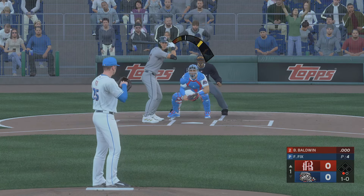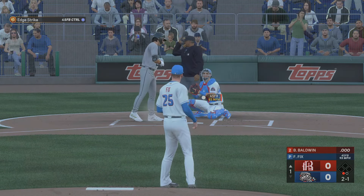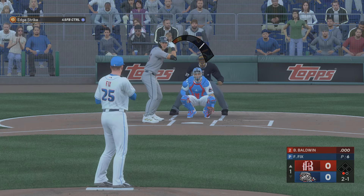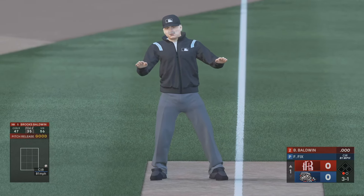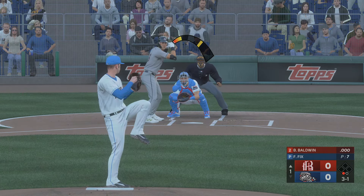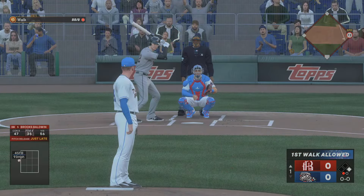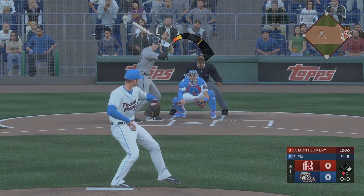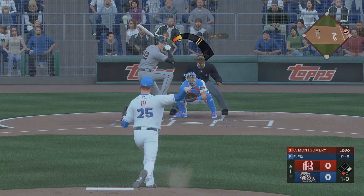So digging in, Brooks Baldwin. One ball. That one missed. Now two balls and a strike. One out and the bases empty. No swing. Three and one — couldn't come up with it. One gone, runner at first.